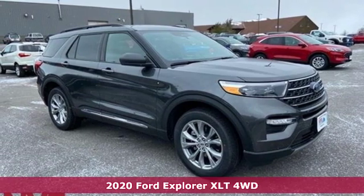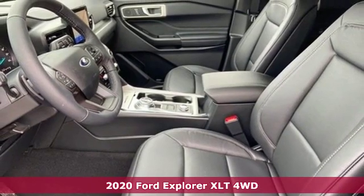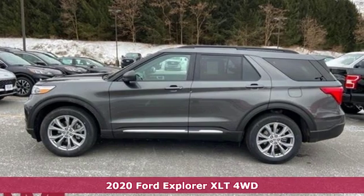Here's a new 2020 Ford Explorer, aptly named, handsomely appointed. When people talk about the beautiful scenery, they'll be talking about this Explorer too.